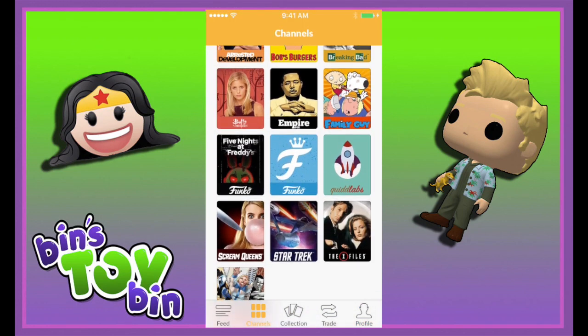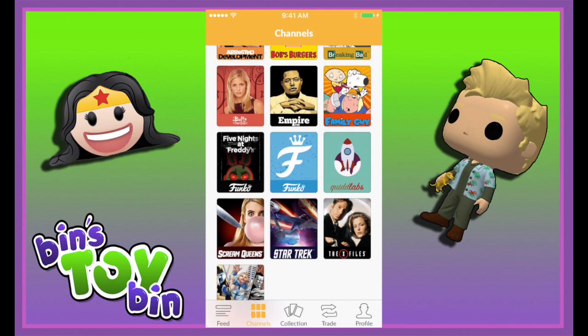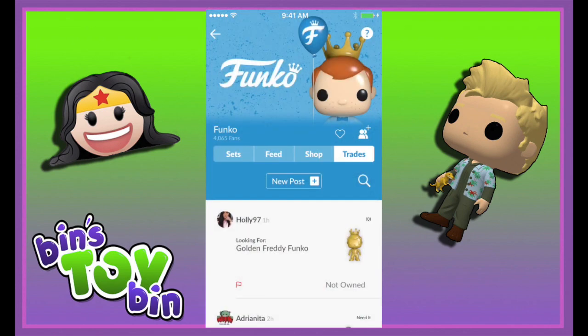We have to thank Quid for sponsoring this video. And like I said earlier, you can follow us on Quid at Bin's Toy Bin. We'll see you next time, everybody. Bye!